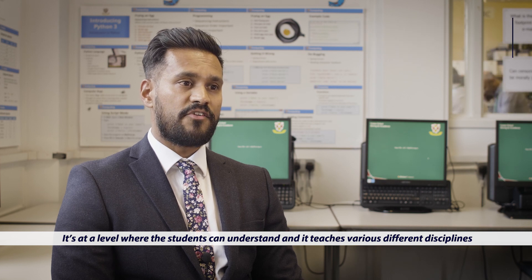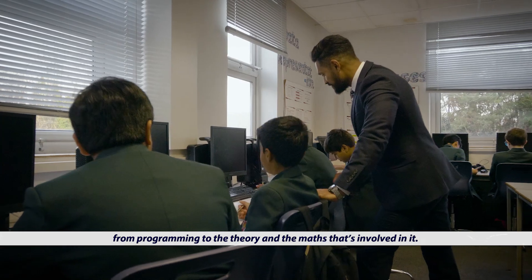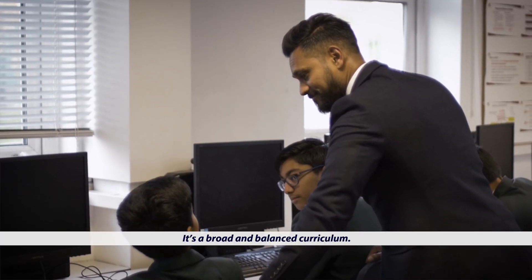It's at a level where the students can understand. It teaches various different disciplines, from programming to the theory and the maths that is involved in it. It's a broad and balanced curriculum.